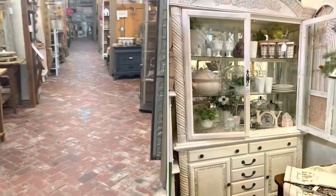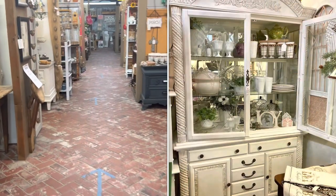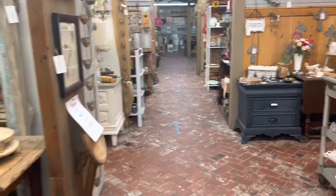Now we are just heading back towards my booth to see what the damage is since we sold that large white hutch last week.